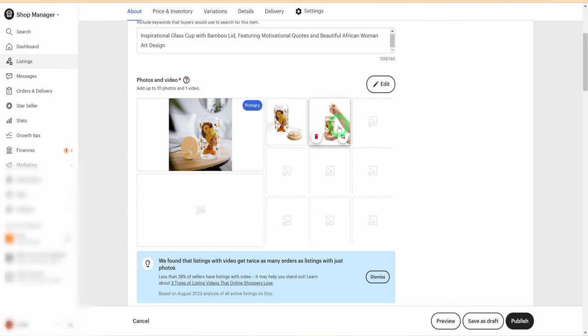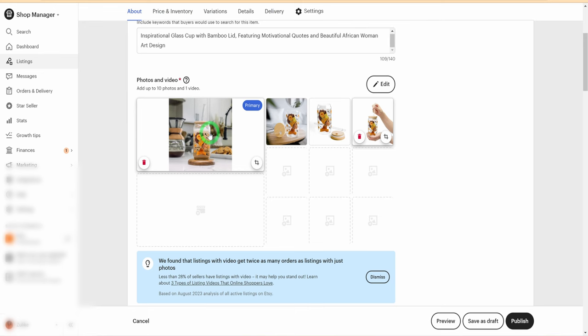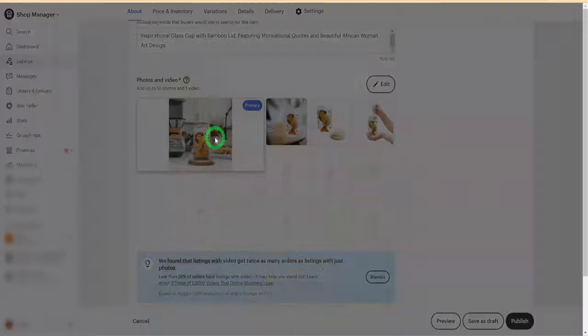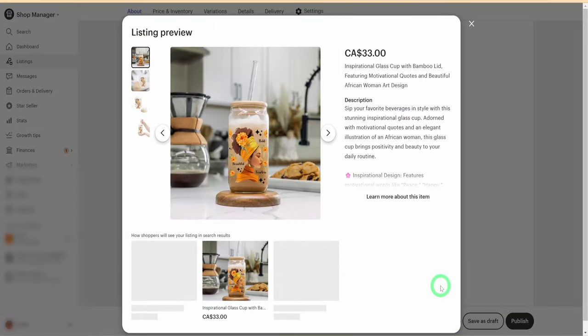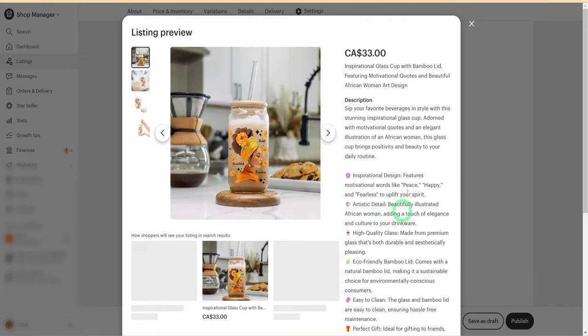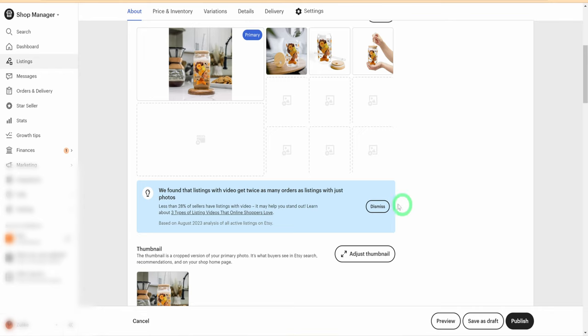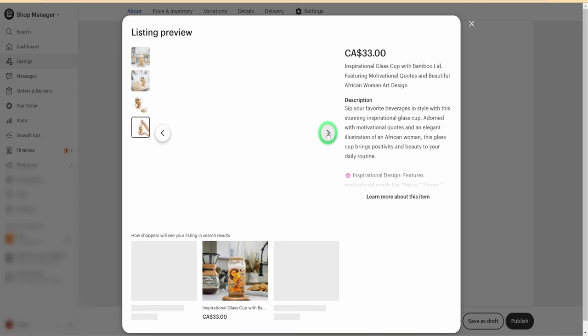The final aspect of the listing is mockups. The mockups Printify provides are okay, but to stand out you will need a more attractive mockup. Head over to Etsy or Creative Fabrica, get one yourself, put in the designs, download the images, and use them in your store. Once everything is set up, use the preview button to see how the listing looks from the buyer's perspective. If you're satisfied with the result, go ahead and publish it on Etsy — it is officially active and available for shoppers to view and purchase.